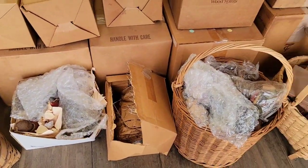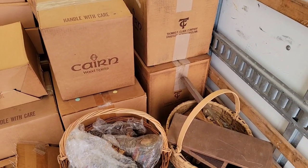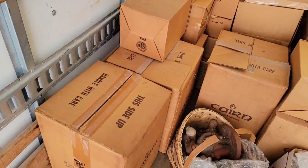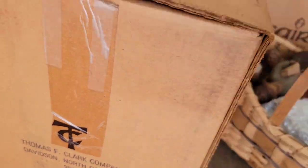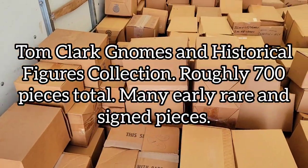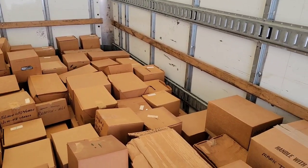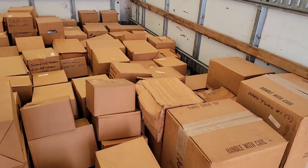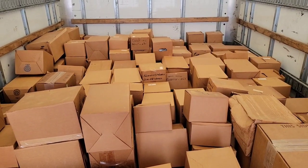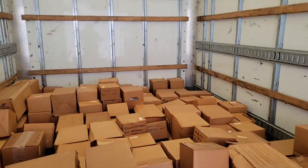I have a full list — the guy sent me a full Excel spreadsheet showing all of the pieces. What this collection is: Tom Clark. Right here you can see Tom Clark — they made gnomes, figures, figurines, and stuff like that. These are the original boxes they all came in; some of them have multiples inside. I'll show you guys kind of what they are, and then I'm gonna unload some of the truck and give you a better view.